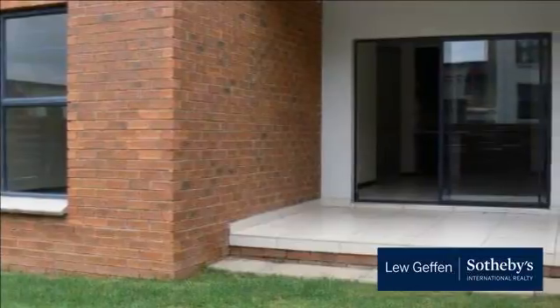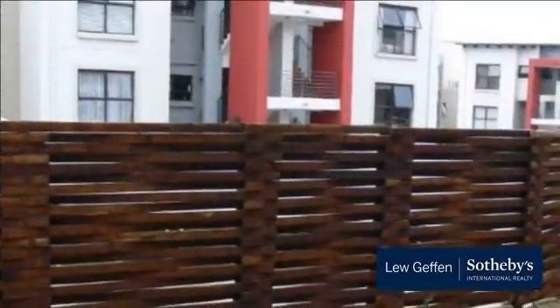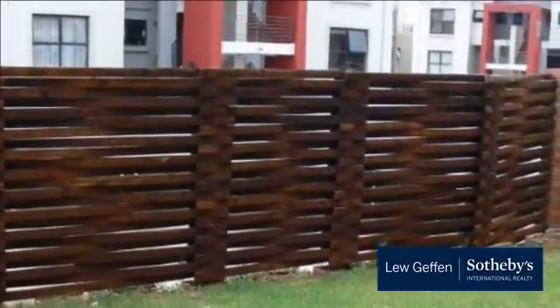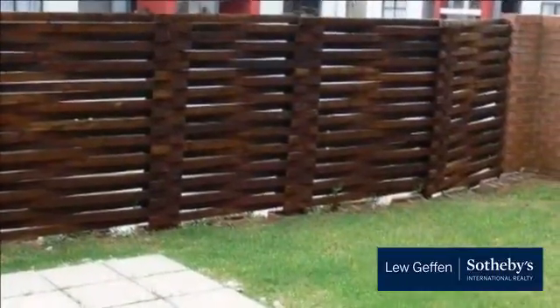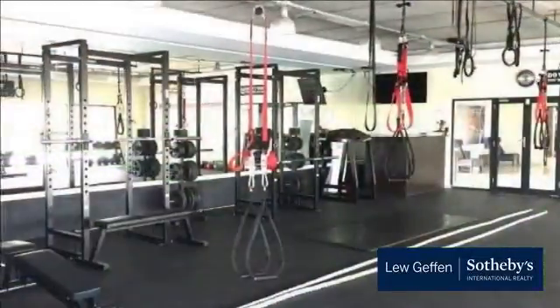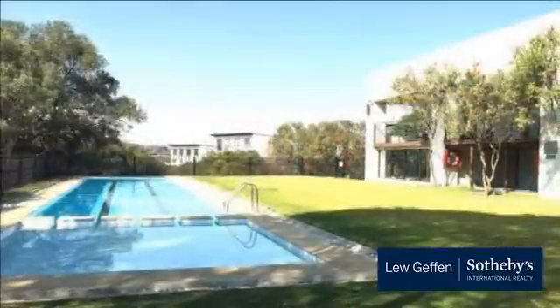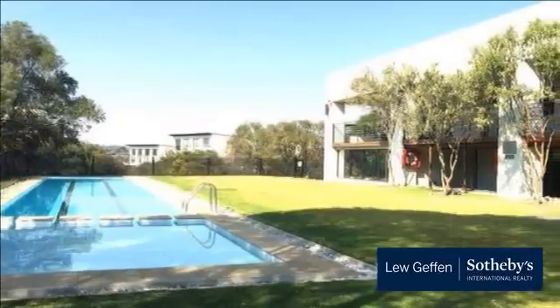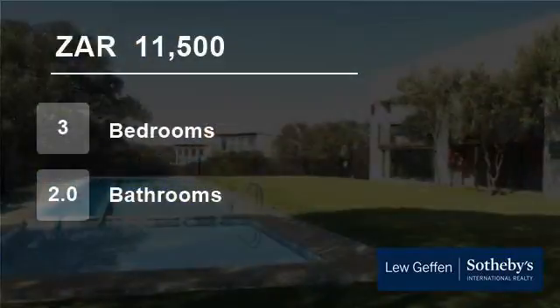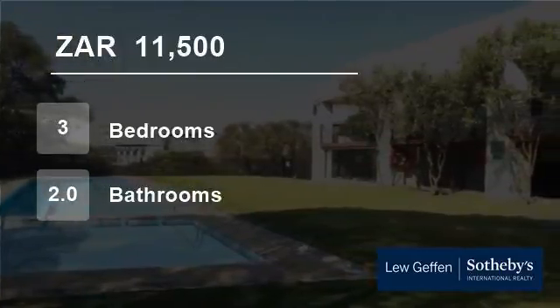For more information on this property or to arrange a viewing, please contact us. Thank you. For more information on this property, please visit our website.